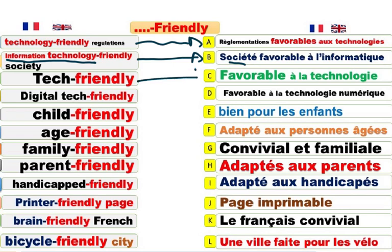Tech-friendly. Which is tech-friendly. Favorable à la technologie. Digital tech-friendly. Technologie numérique. Digital, numérique. Child-friendly restaurants. Bien pour les enfants. Favorables. Accessibles aux enfants. Accueillants. Child-friendly.